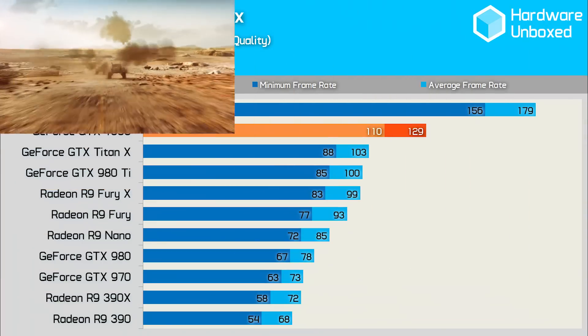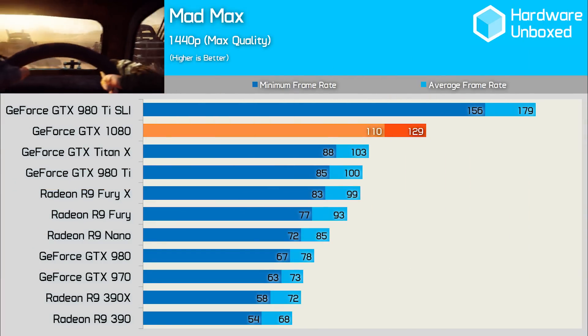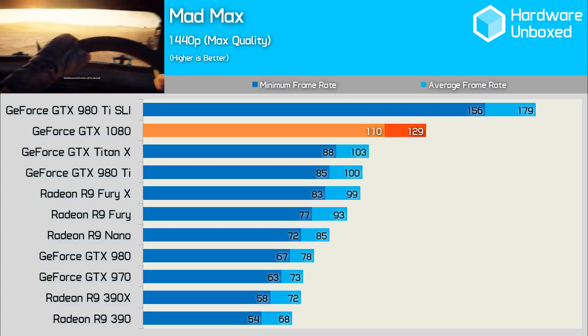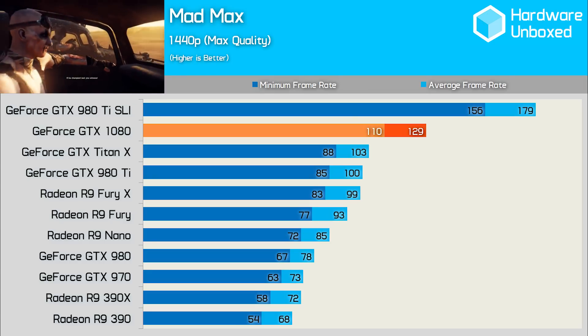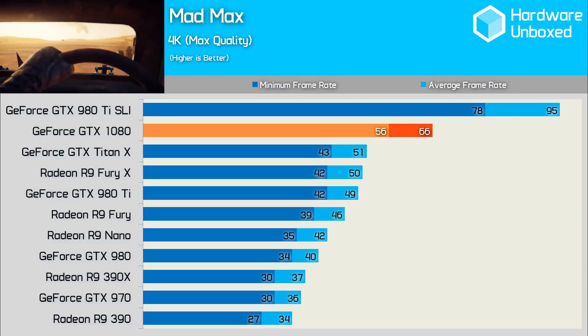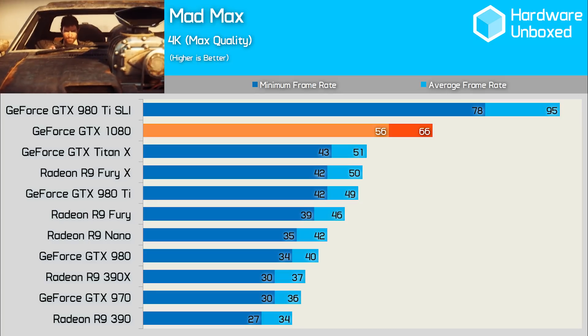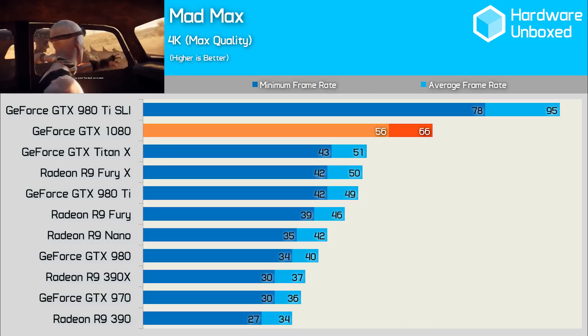While it looks pretty good, Mad Max is not a demanding title, and at 1440p it sees all of our top contenders with 99 frames or more, with the 1080 leading the pack by a healthy margin. At 4K, it was only the 1080 that managed over 60fps on average, and it was really the only card that could offer smooth, playable performance at 4K without splurging for two cards.